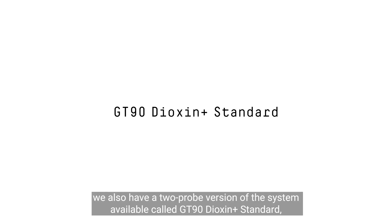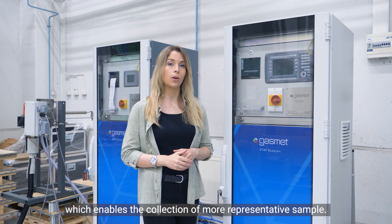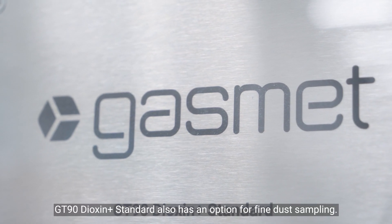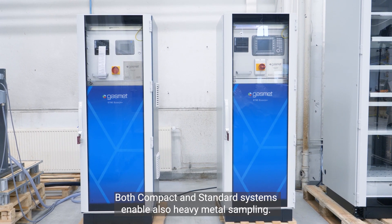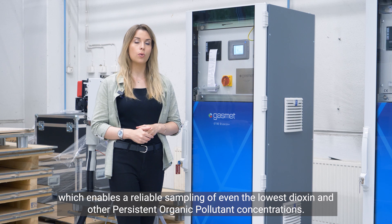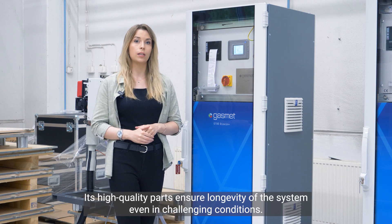For stacks with a very large diameter, we also have a two-probe version of the system available, called GT90 Dioxin Plus Standard, which enables the collection of a more representative sample. GT90 Dioxin Plus Standard also has an option for fine dust sampling. Both compact and standard systems enable heavy metal sampling. Overall, GT90 Dioxin Plus is a future-proof system which enables the reliable sampling of even the lowest dioxin and other persistent organic pollutant concentrations. Its high-quality parts ensure the longevity of the system, even in challenging environmental conditions.